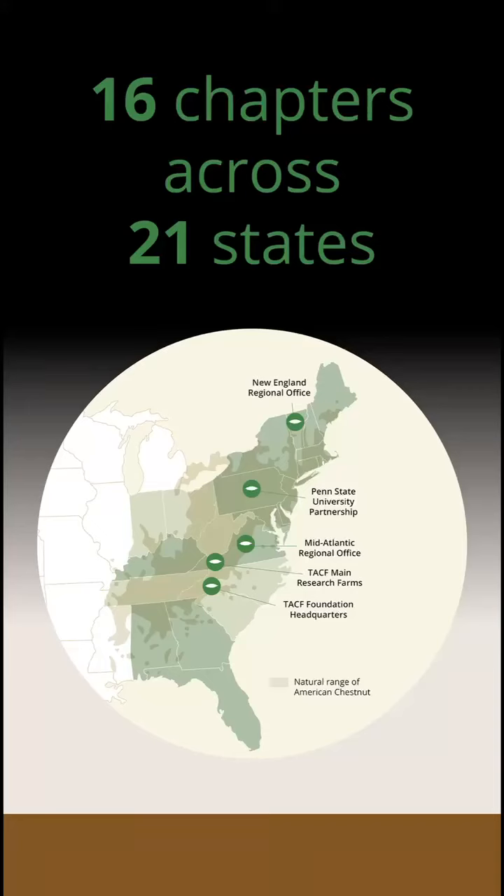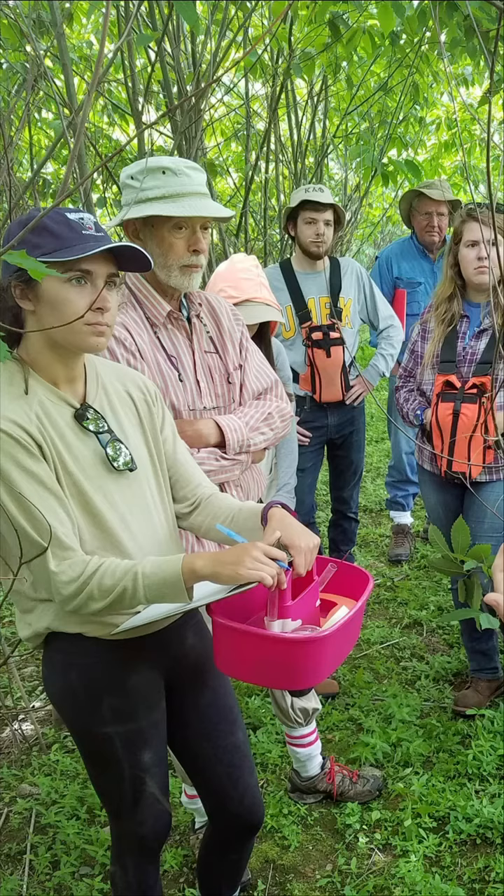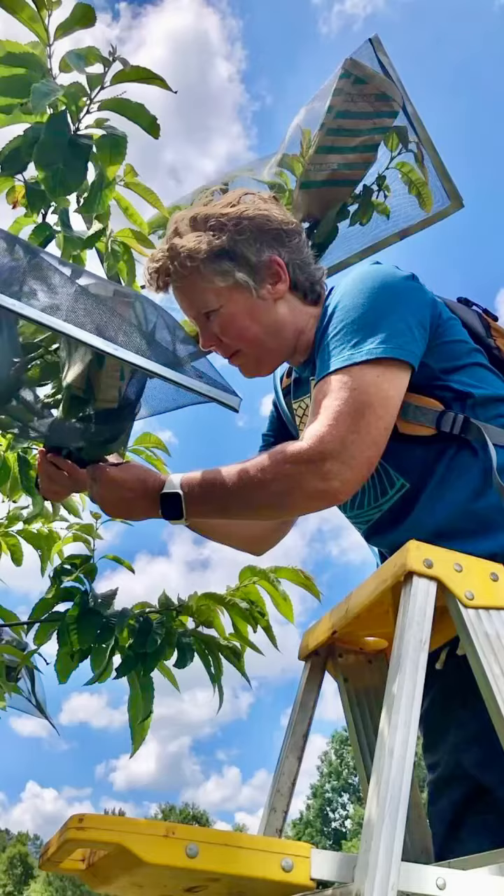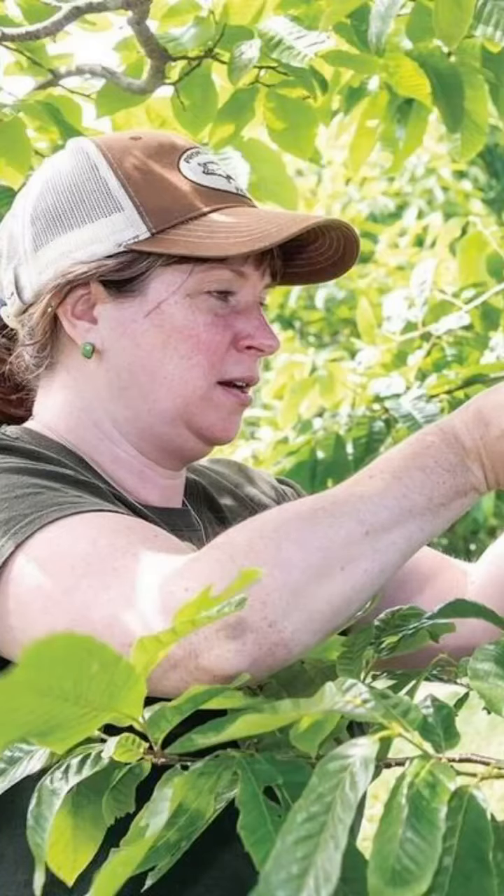Did you know the American Chestnut Foundation has 16 chapters? These chapters rely on volunteers and your donations. They cover the 21 states of the native range. Why is that?